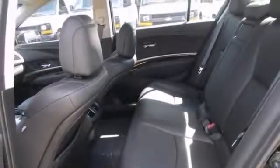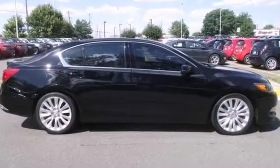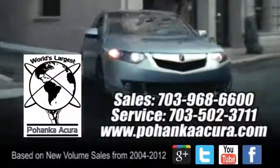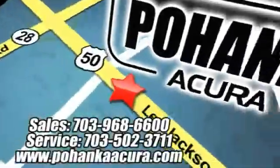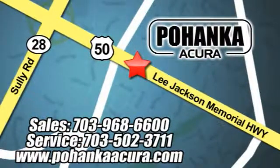With a navigation system and a backup camera, it won't be here for long. Stop in and see it today. Pohenka Acura is a great place to buy a car. We're conveniently located at 13911 Lee Jackson Memorial Highway Route 50 in Chantilly.